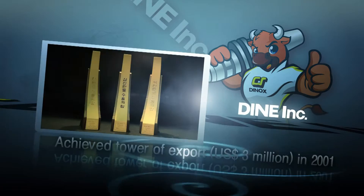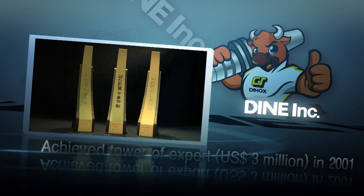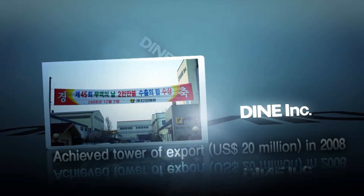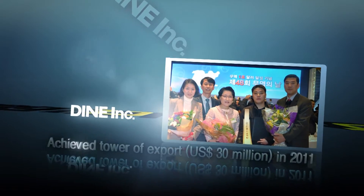In 2001, we achieved Tower of Export US$3 million, and in 2006, US$10 million. In 2008, Tower of Export US$20 million, and then in 2011, Tower of Export US$30 million. Just like the above performance, we have stretched our business toward the world.